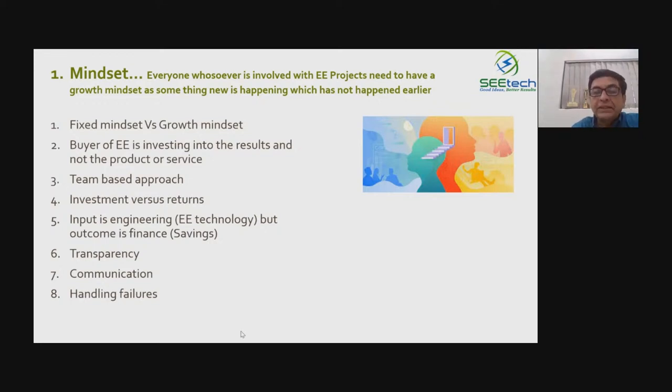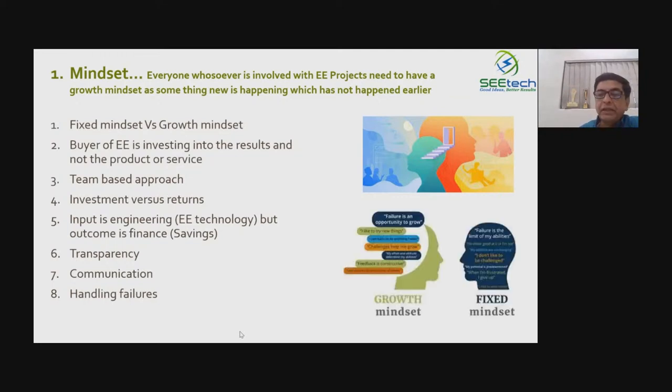ESCOs have to take responsibility for the outcome, because they are not just supplying motors, chillers, or LEDs — what they are actually doing is selling energy cost reduction. That is their business and they must deliver that. The growth mindset is needed, and a person actually migrates from the previous situation to the projected situation. You are going to see something which has not been implemented in that unit before, so that unit is definitely seeing that particular project for the first time. It's a growth mindset that is needed.